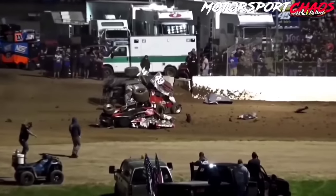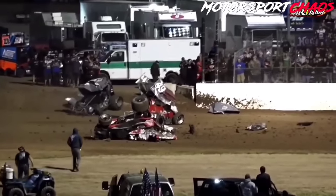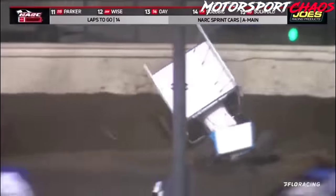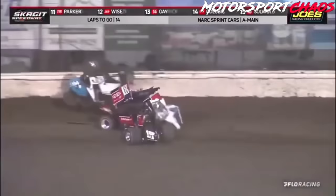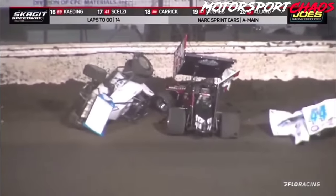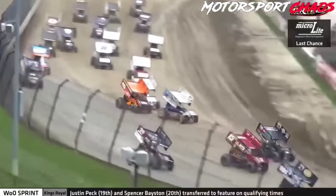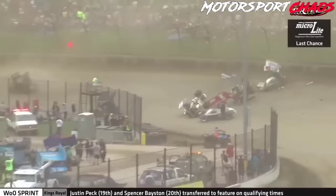We saw Mikey Kemper go over and talk to Noah Gass, and there may have been some contact. Nearly a front-end collision for Wheatley. Danny Dietrich sideways into the wall, cars upside down. Big time crash in turn one.